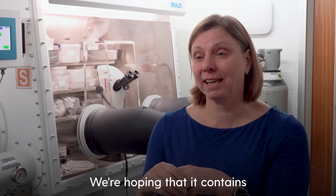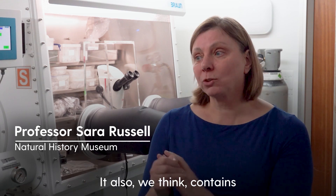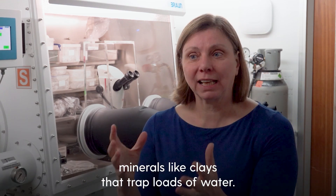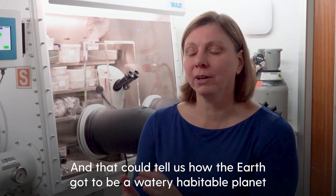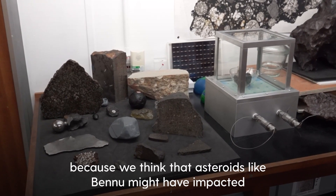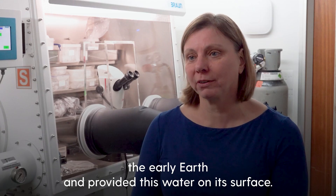We're hoping that it contains fragments of dust that was around before the earth was around. It also contains minerals like clays that trap loads of water, so it might contain loads of water, and that could tell us how the earth got to be a watery, habitable planet — because we think that asteroids like Bennu might have impacted the early earth and provided this water on its surface.